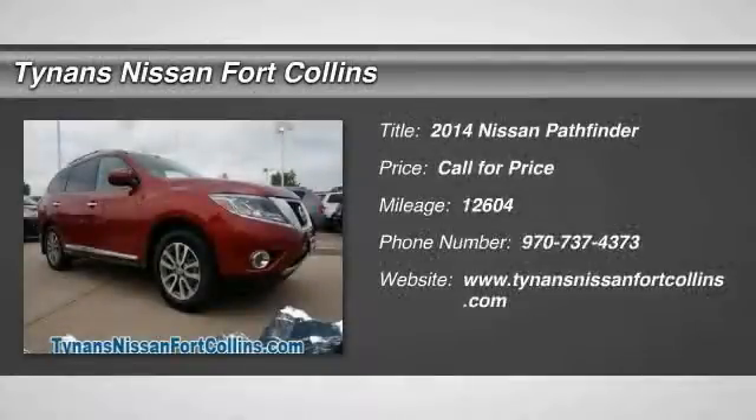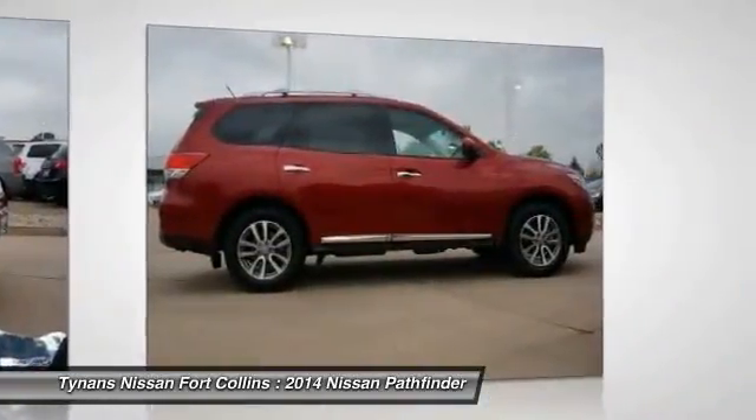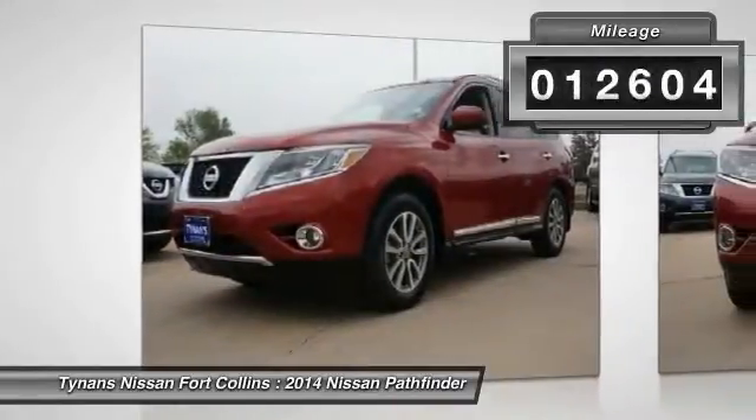The 2014 Pathfinder. The Pathfinder has a premium interior with three rows of seating for up to seven passengers, as well as versatile seating and cargo configurations. This SUV appeals to both truck lovers and car lovers. This vehicle has less than 15,000 miles.